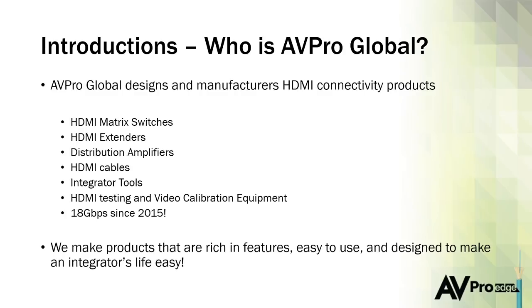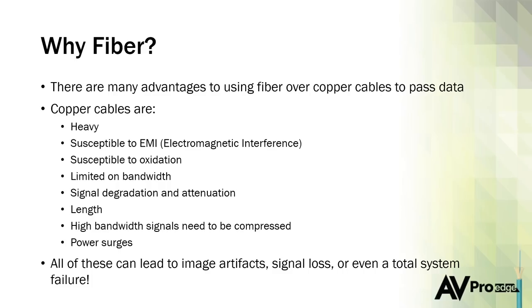Today we're going to talk about fiber — the benefits, what we can look forward to in the future, how to terminate it, the different types of fiber. One of the biggest technical advantages of fiber is that it has the potential to carry much, much more bandwidth than copper is capable of. Bell Labs has developed a fiber cable capable of passing one petabyte per second — insane amounts of bandwidth compared to today's 18 and soon-to-be 48 gigabit signals.